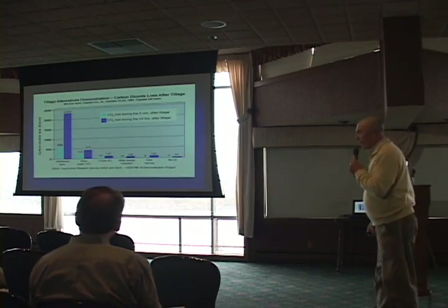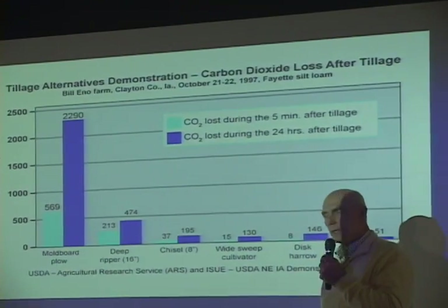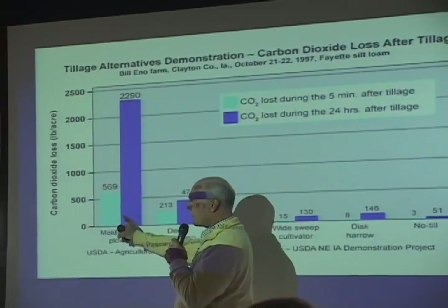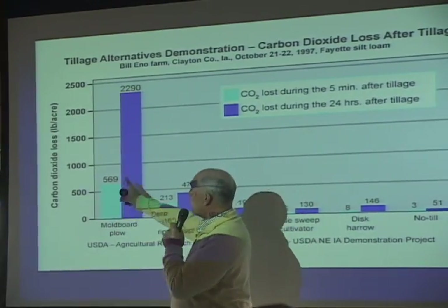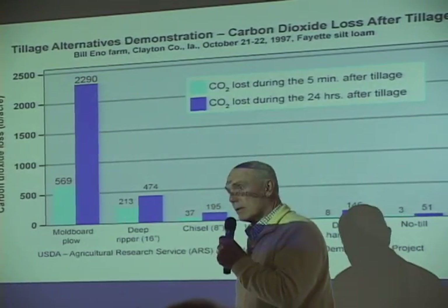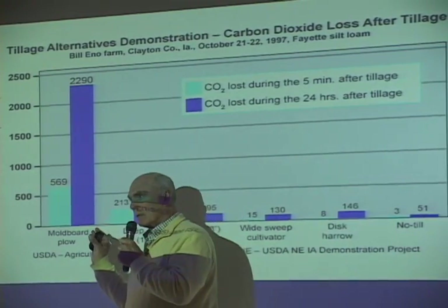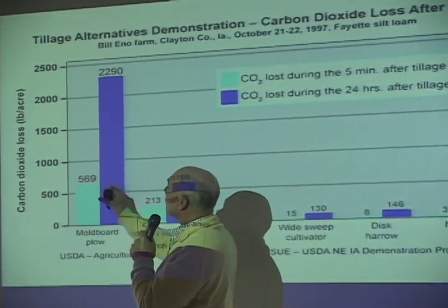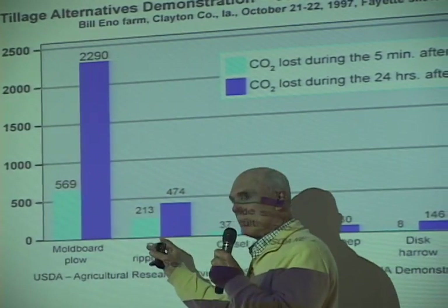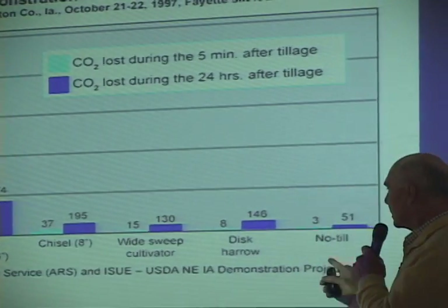Moldboard plowing has a definite effect on soil tilth and carbon emissions. With a moldboard plow pass, within the first 24 hours it emits 2,290 pounds of CO2. That's a tremendous amount of CO2. It also indicates that we are metabolizing carbon in the soil. So moldboard plowing is very, very damaging to our soils. A deep ripper is much less. And if we go down to a disc arrow or no-till, it's just 51 pounds.